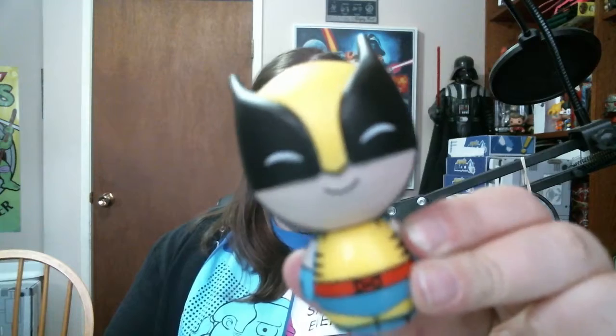There are two items fighting for my favorite in this box. Here's the lovely Dorbz - a little Wolverine Dorbz! Pull that in front - little Wolverine Dorbz, look at that. He's so happy, he's just so happy. It's very cute, very adorable, I like him.